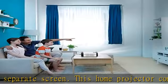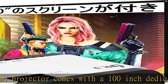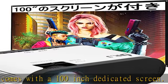Great for watching movies and playing games, but also for home training while watching exercise videos such as yoga and stretching.